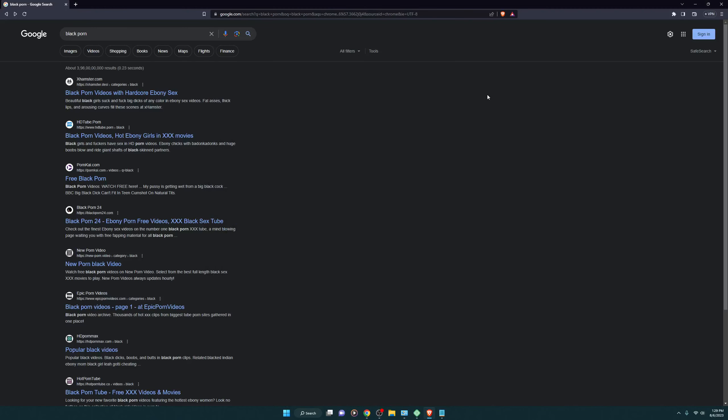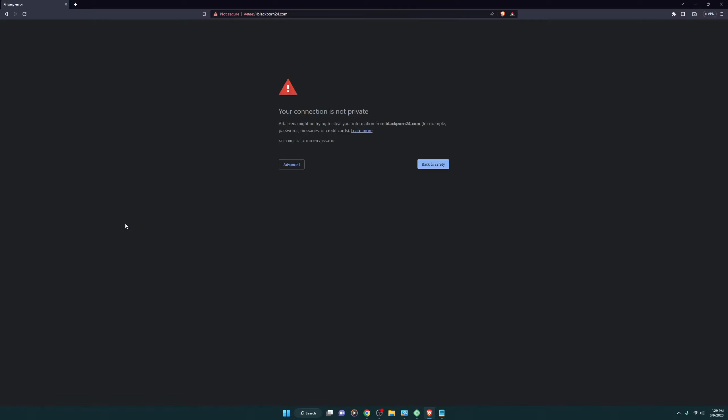Hey guys, in this video I'm going to show you how you can block porn sites. Right now, as you can see, if I go to any of the websites it's simply not going to be accessible, just because of the trick that I'm going to mention. You can also follow that and block all the porn sites on your computer.